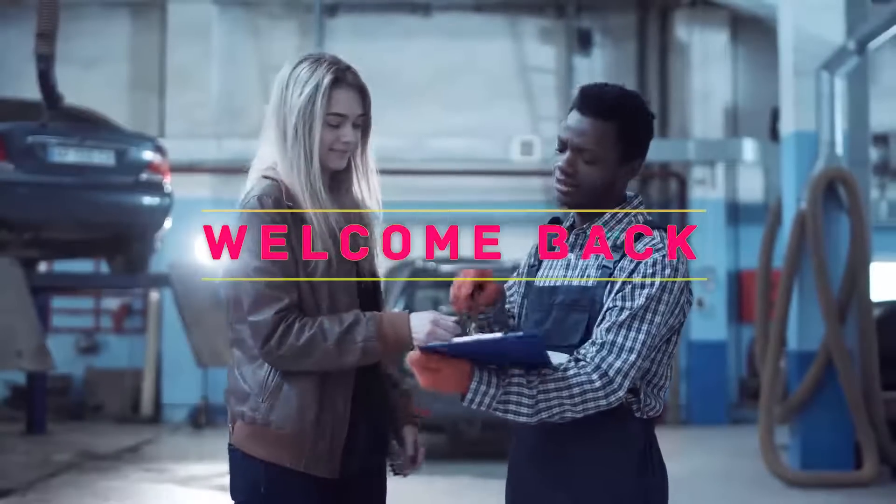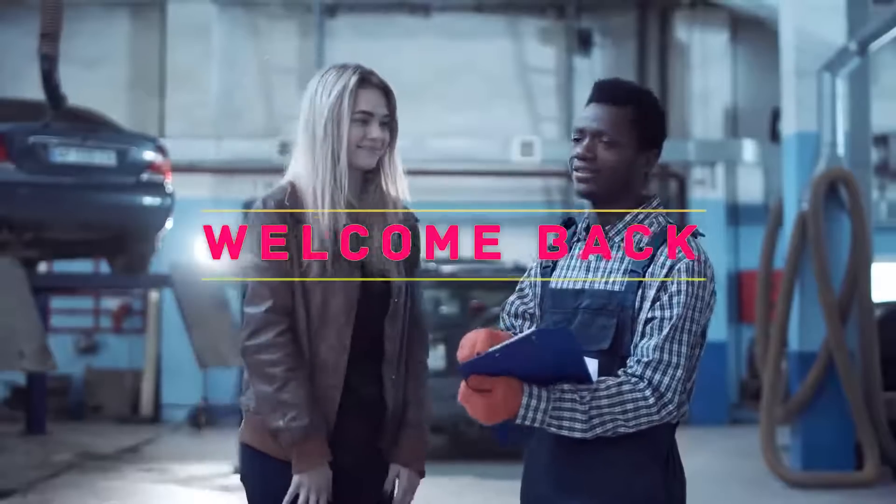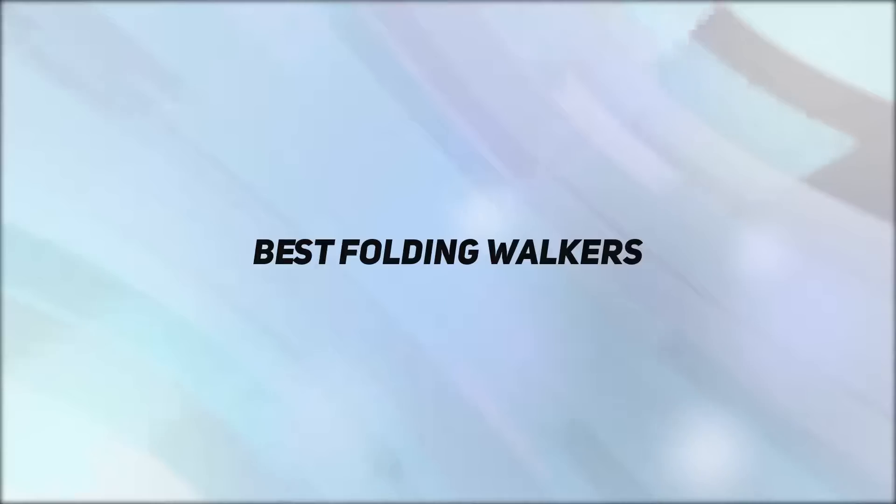Hey, welcome back to my channel. In this video, I'm going to talk about the top 5 best folding walkers.